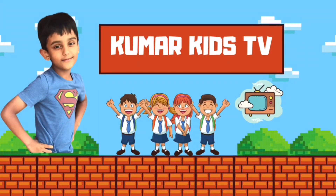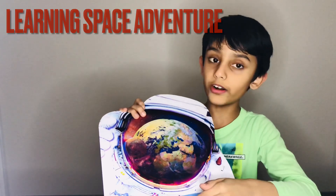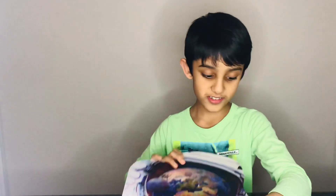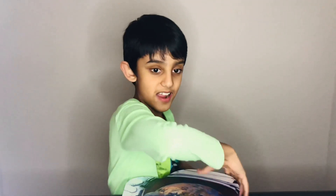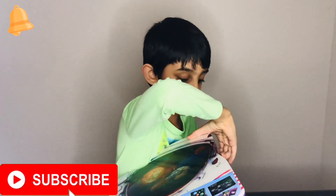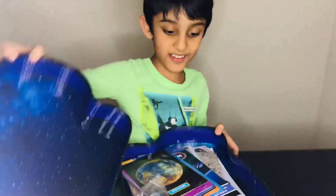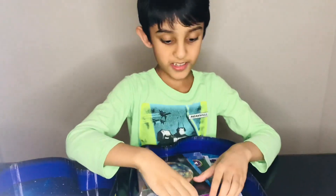Welcome back to my channel! Today we're going to open this Learning Space Adventures. Okay, now we're gonna open this up. This is pretty hard but that's okay, I can open it. Just got it!